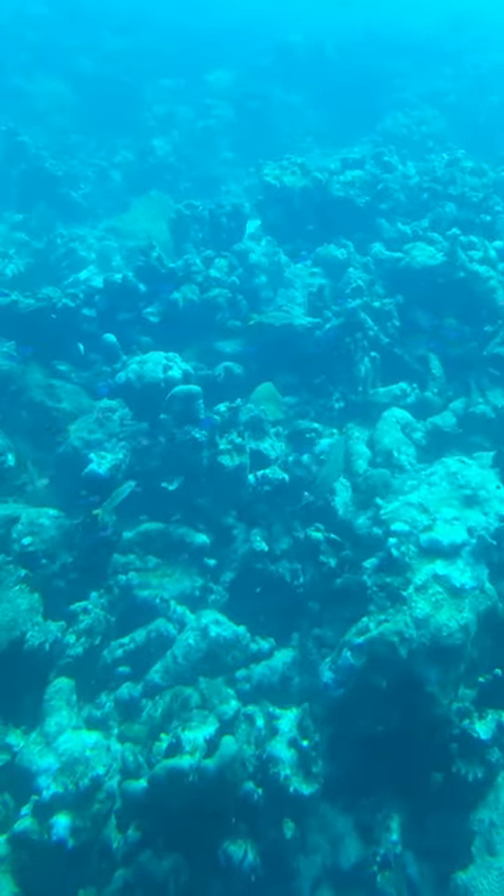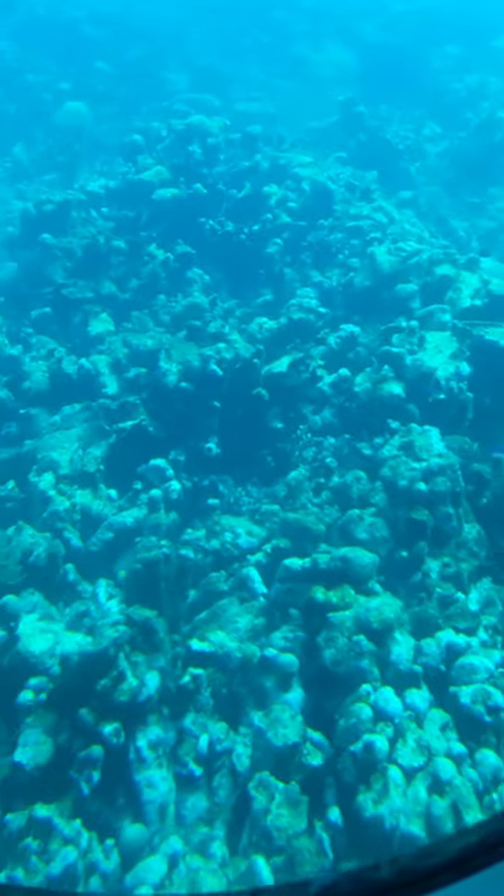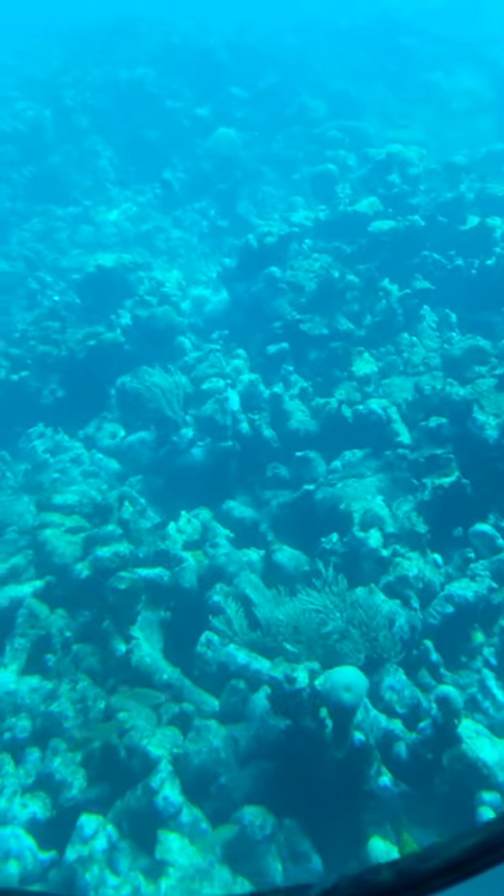Look at that one — they look like swimming sticks. Those are actually the trumpet fish. They go like that because their mouth looks like a trumpet.